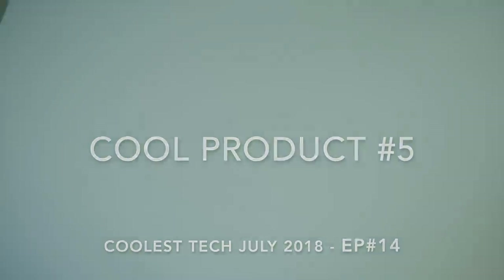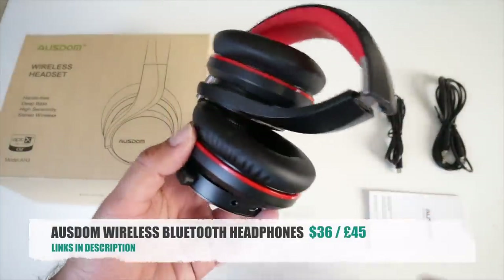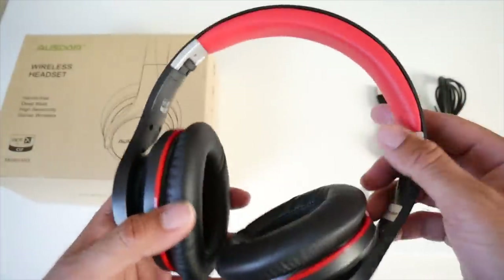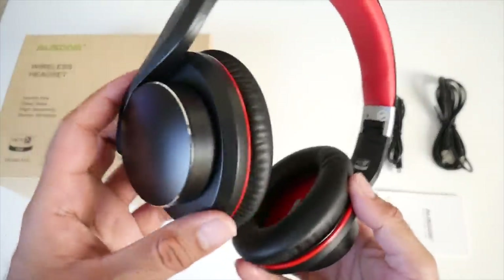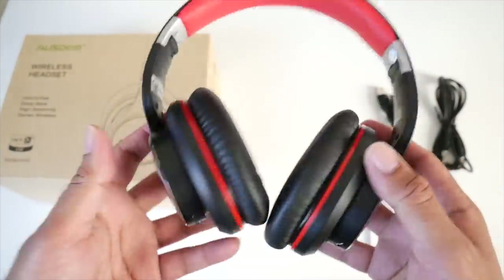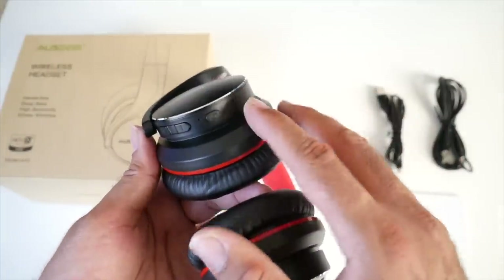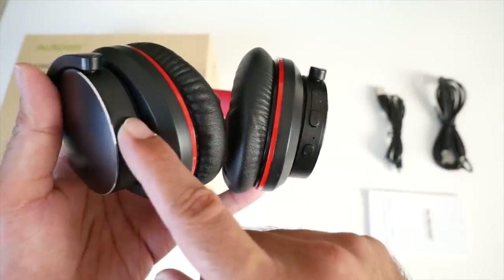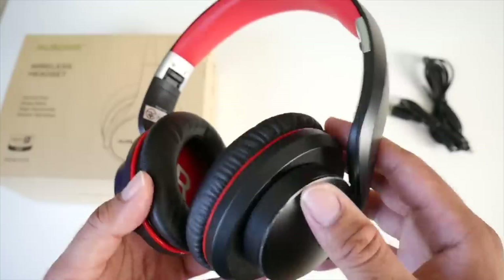Cool product number five is the OSDOM wireless Bluetooth headphones. Here we have an affordable wireless Bluetooth headphone set — they support Bluetooth 4.1 and are very lightweight. There's plenty of padding on the top and on the earpads and the design is very nice. On the headphones you have a power button and volume control with a built-in microphone so you can take phone calls. You've got a micro USB charging port, a 3.5mm audio jack, and cables are included so you can use them as wired or wireless headphones. I've tested these and they connected immediately.